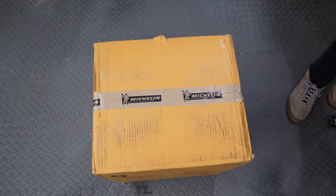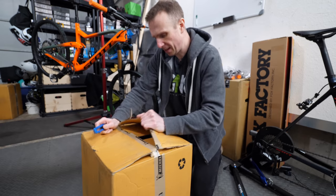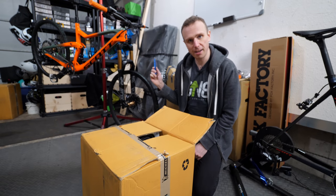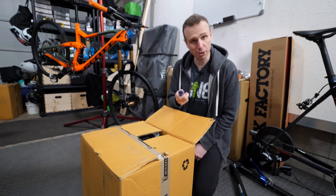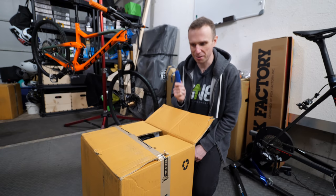But opening a box of tires isn't just what today's video is about. I'm gonna put these on and then I've got to get this bike kind of set up for riding. And I'm gonna take you through my very painful process, how much I faff with a mountain bike.